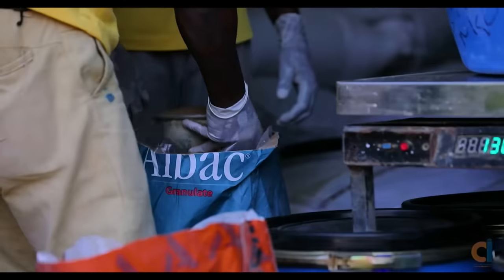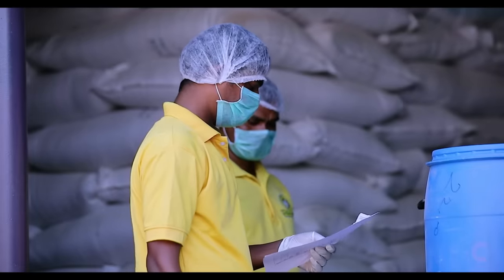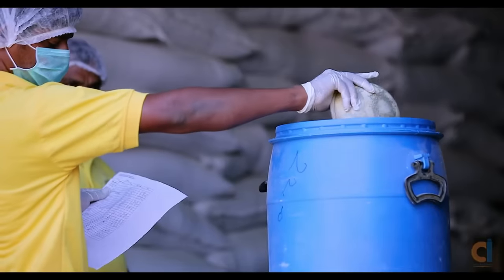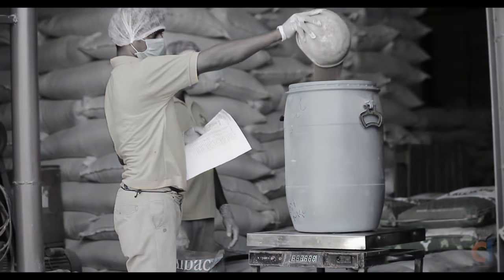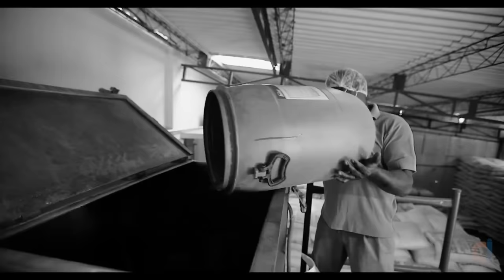Over the years, medicine premix batching is carried out manually. Operators are given formulations on paper for preparing premix. This process is highly prone to human error. Accurate weighing is not ensured, and inconsistent batching affects the quality of premix.